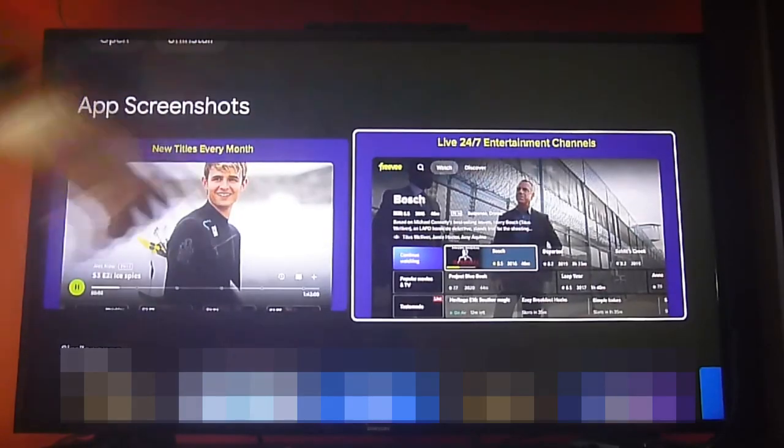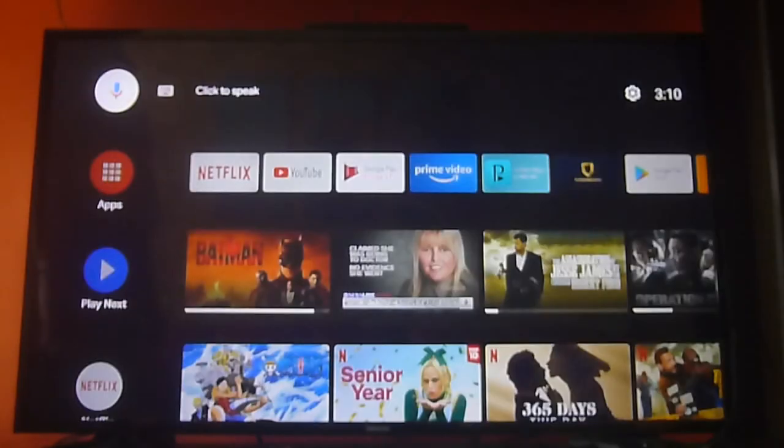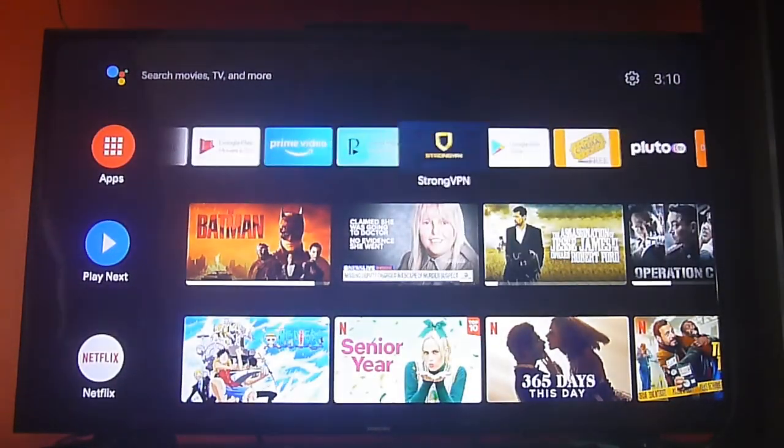The best part is that it's all free. They do have a live section as well, and they also have a lot of on-demand content for TV shows and movies. Let's go and check it out.